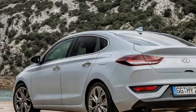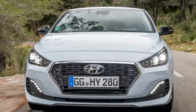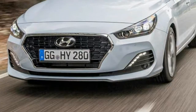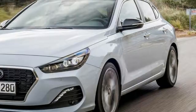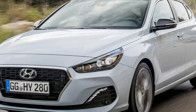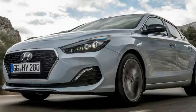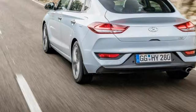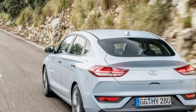Key Specs — Model: Hyundai i30 Fastback Premium SE 1.4 TGDi 140 PS Manual. Price: £24,155. Engine: 1.4-liter four-cylinder turbo petrol. Power/Torque: 138 bhp / 242 Nm. Transmission: six-speed manual, front-wheel drive.